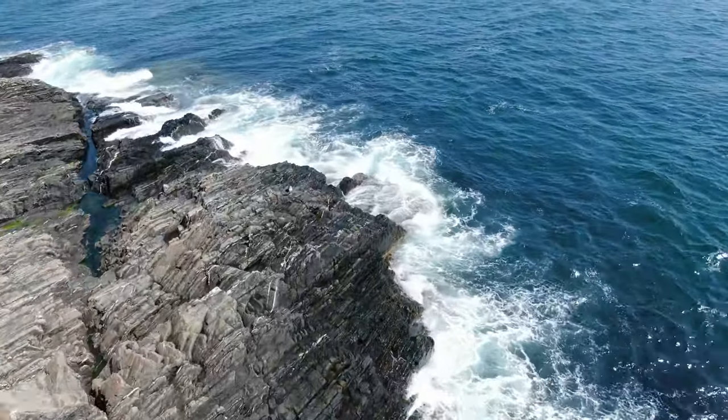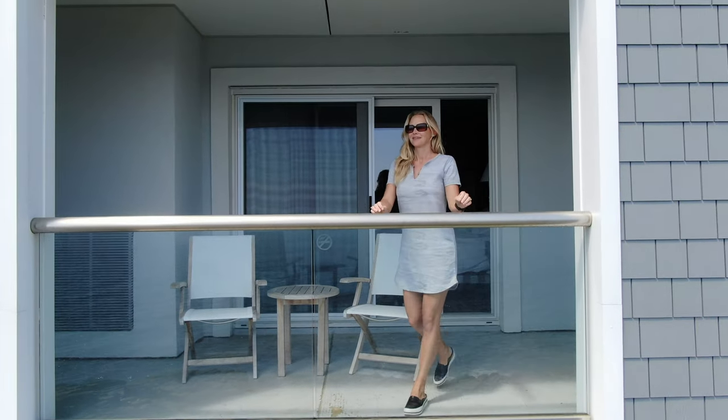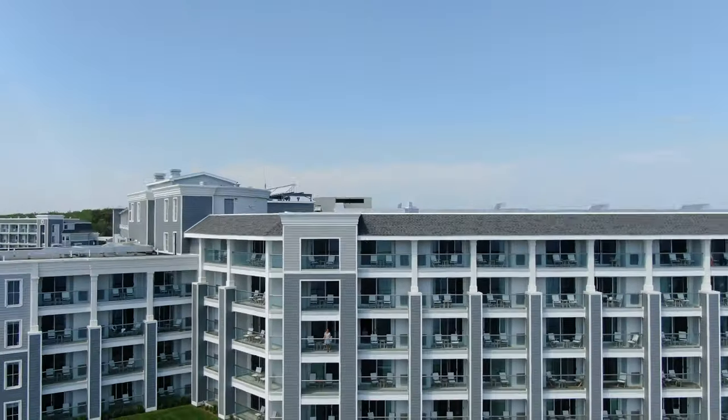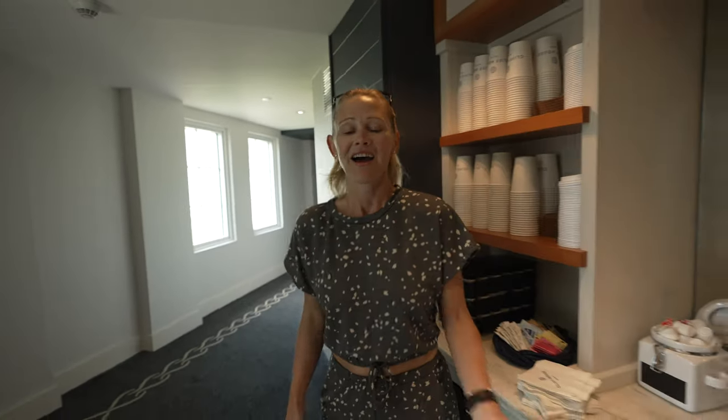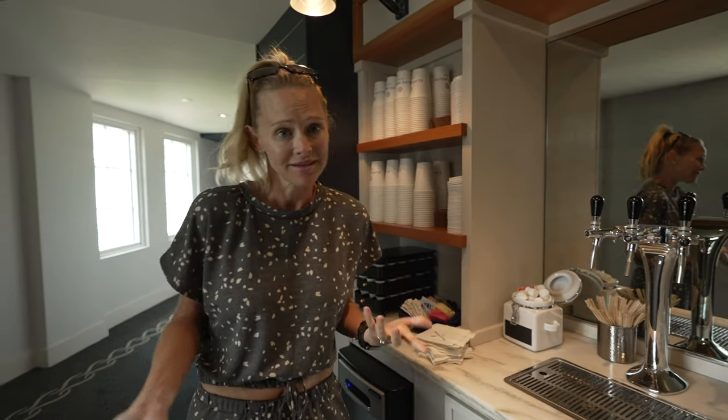That's the room, but we are looking forward to taking you with us on the excursions and dining that we do while we're here. So stay with us. I want to give you a tour of the resort, but first we're going to start right outside our hotel room at the main station — otherwise known as a coffee bar. You'll find me here every morning getting my coffee.